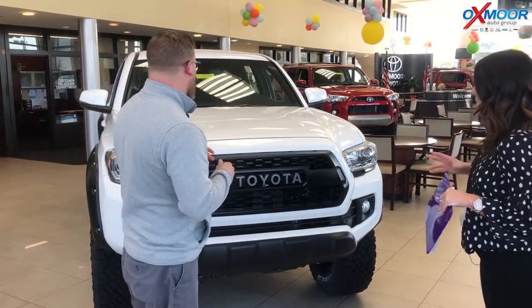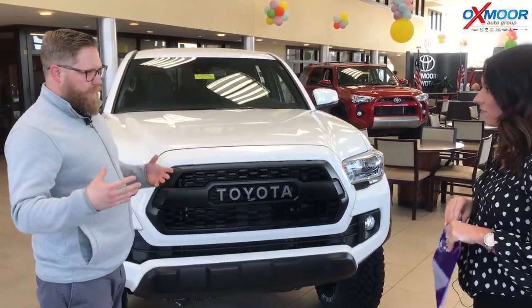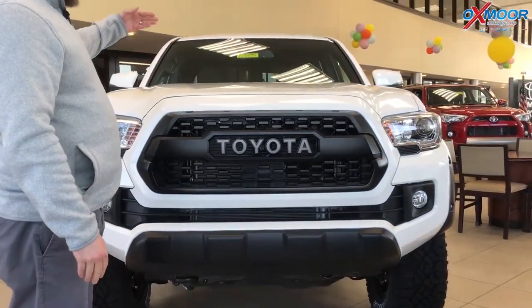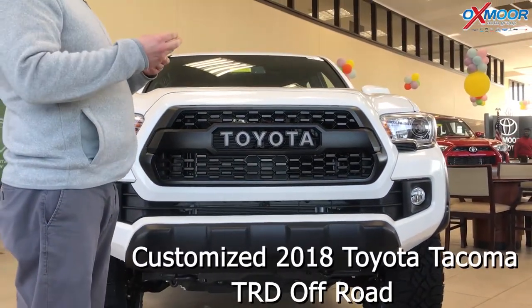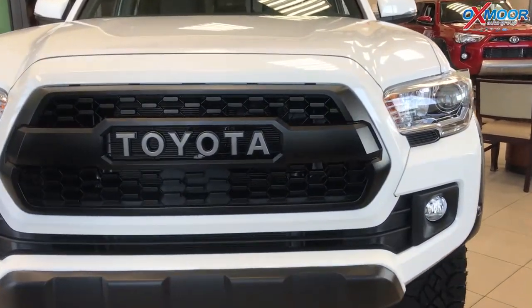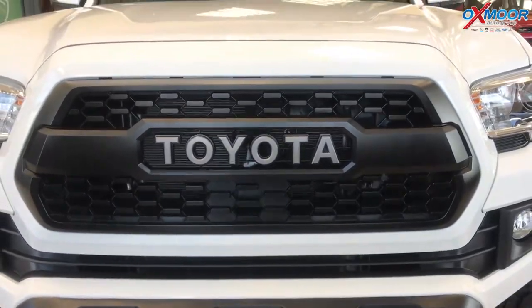Yeah, the TRD Off-Road is already a very capable off-road truck — hence the name TRD Off-Road. So this gives you four-wheel drive, it also gives you crawl control, multi-terrain select, just different features that can get you out of sketchy situations when you're taking this truck off-road.